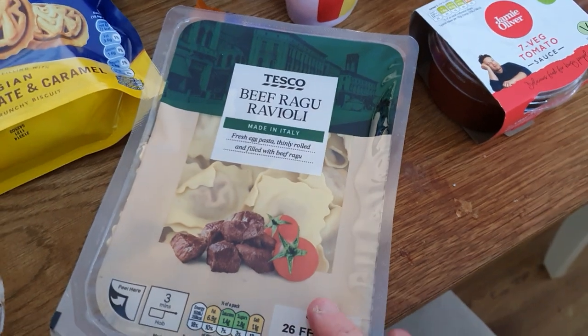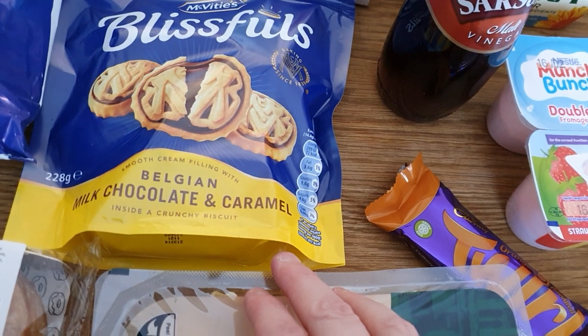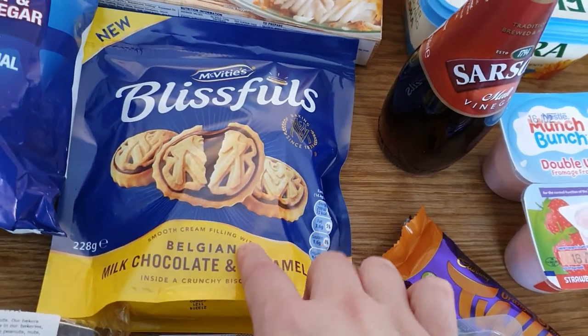He's got some filled pasta here for his lunch. These are actually new as well — these Blissfuls. They were Belgian milk chocolate caramels. They do another one as well, I can't think of what it was.